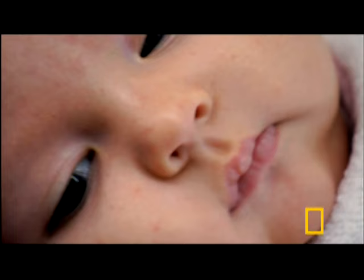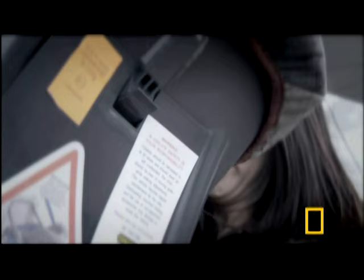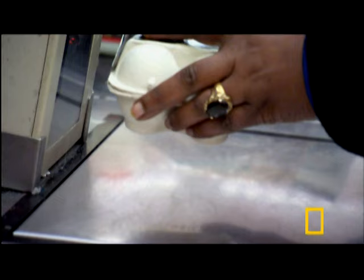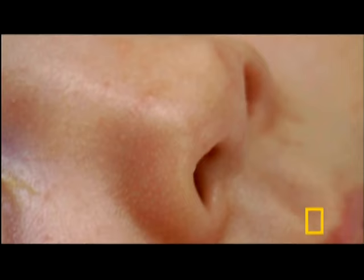Even a visit to the grocery store can overload the senses. It's noisy, bright, and smelly. The nose is working overtime.